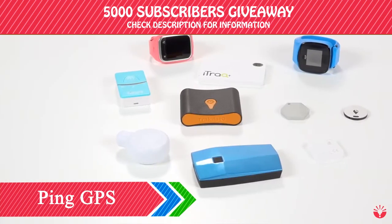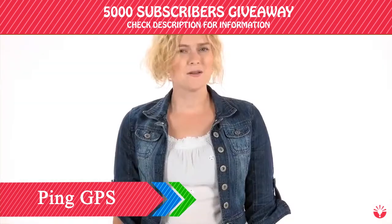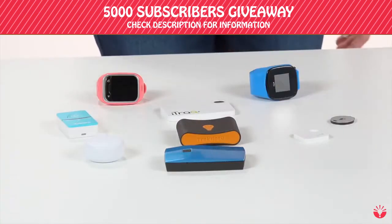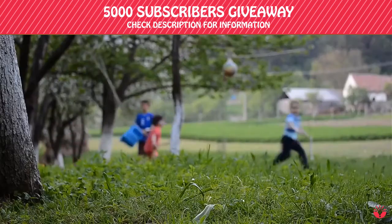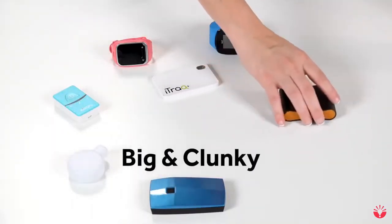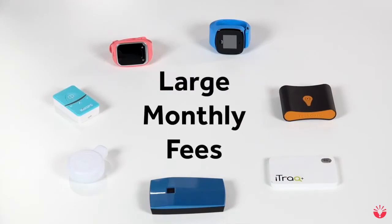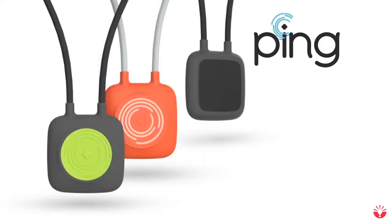There are a lot of tracking devices out there that are supposed to make it easy to find things, but most of us aren't using them. Why? Because Bluetooth devices only work within 35 feet of your phone, so you can't find your kids if they're playing outside, or your luggage if it's lost halfway across the country. And these GPS devices, which have a much larger range, are big, clunky, need to be constantly recharged, and have large monthly fees.